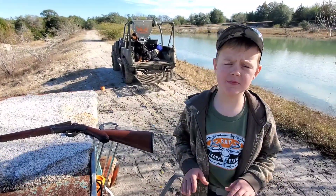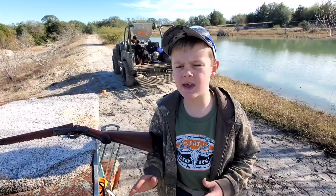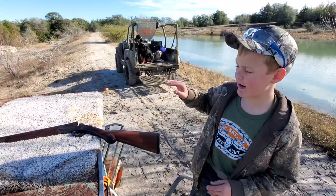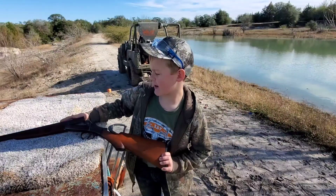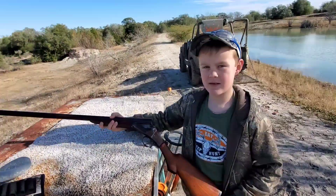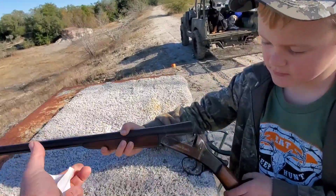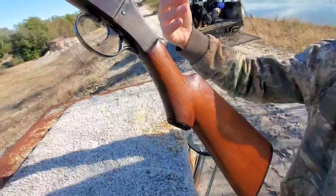Good morning, welcome to Henry's Homestead. Today we have a 12 gauge, but it's kind of funny right here. Let me get a good close-up — that's a cool looking one there. Look at that baby, she's right up here in the sun.